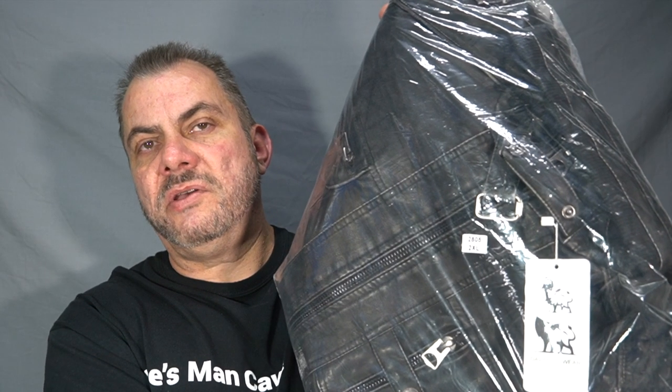With winter approaching and it getting cold in Australia, I ordered myself a new winter jacket. It doesn't get that cold where I live, so you don't want a real thick heavy jacket — you want something reasonably light. I did want something a little bit stylish, though I suppose that's a matter of personal opinion.